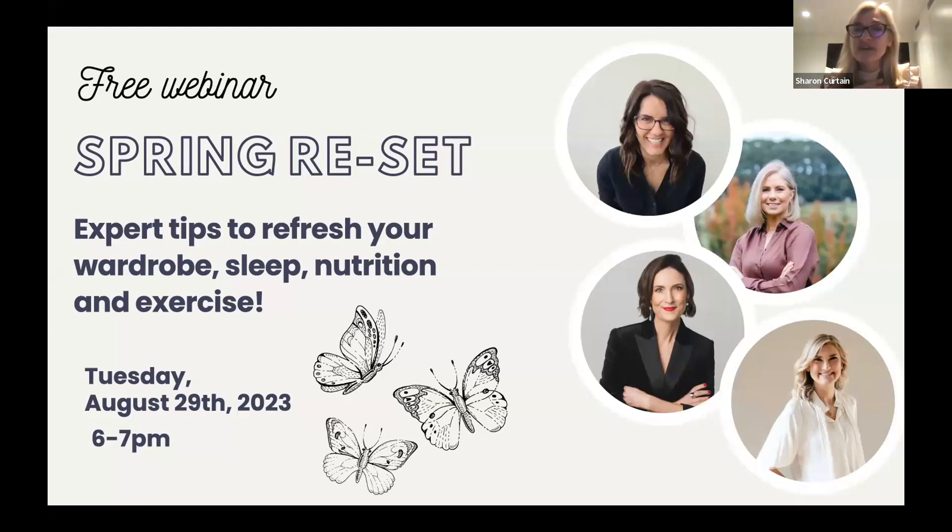We've got a fantastic group of women who are all connected and each offer something very different in their area of expertise. We thought we'd get together and share some of our knowledge — this is about building a community around wellness. Tonight we're going to be talking about tips to refresh your wardrobe, nutrition tips, and exercise and sleep tips.